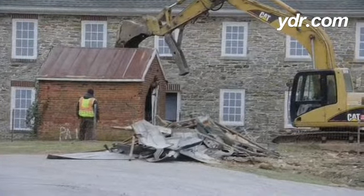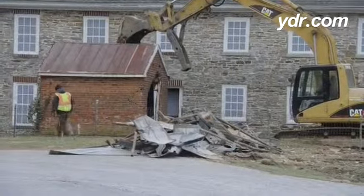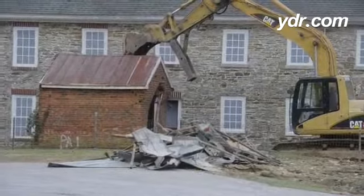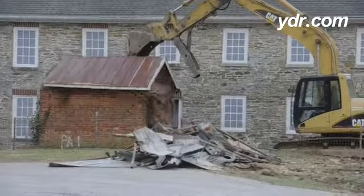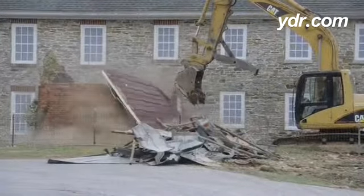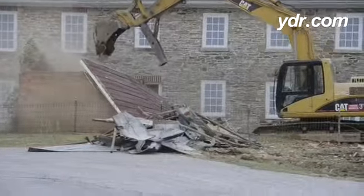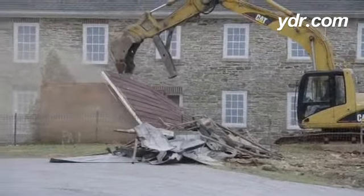Next to come down at the oak house is a small smokehouse made out of brick with a metal roof, located to the rear of the oak house. The white frame building that was the log house has already come down, and the 1920s garage will be next.